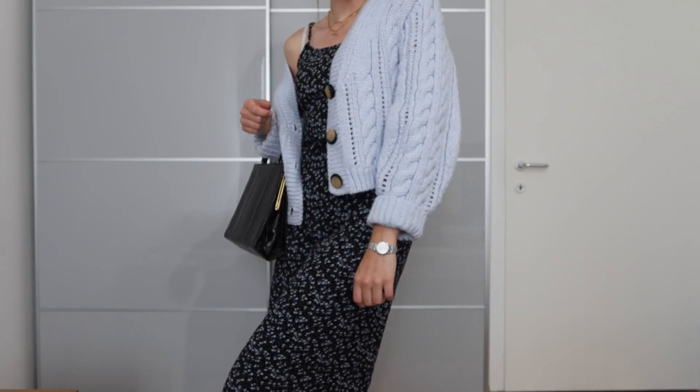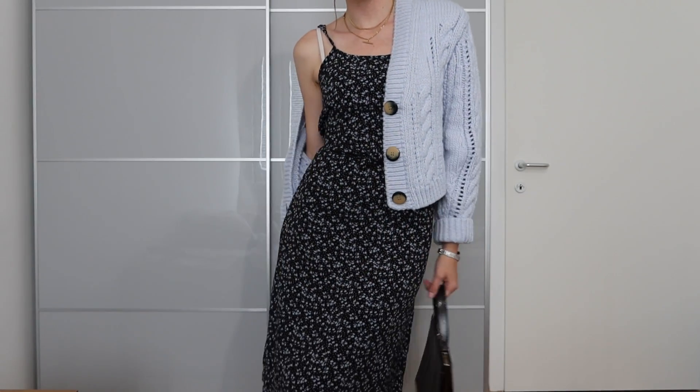The bag I chose here is actually a vintage bag. I really do enjoy it.